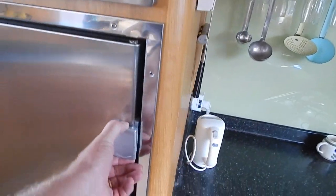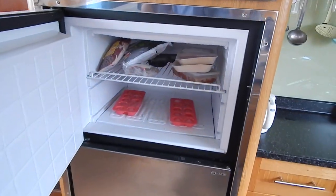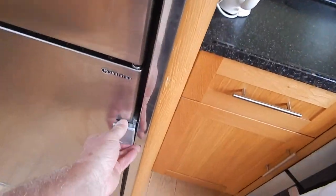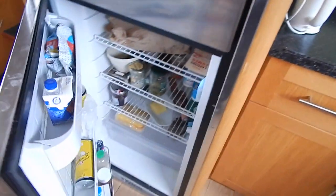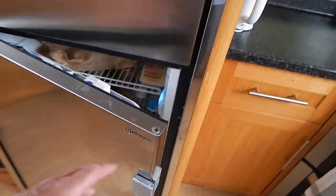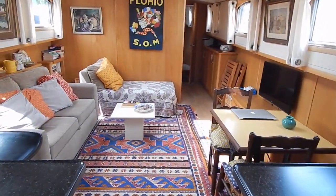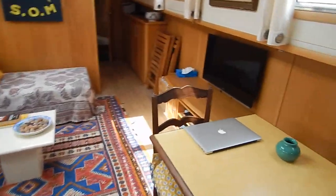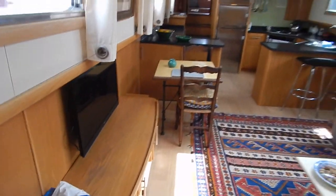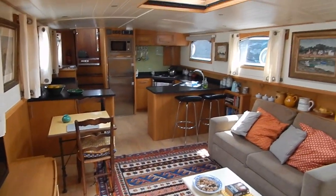You've got the microwave up here, the fridge freezer down below. That generator is a 6KVA whisper. Nice Piper quality. Lots of light from these windows, and this nice TV console.